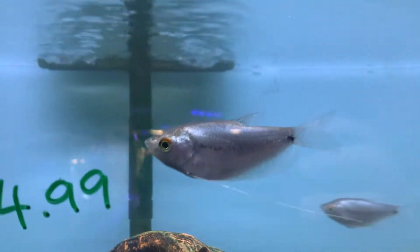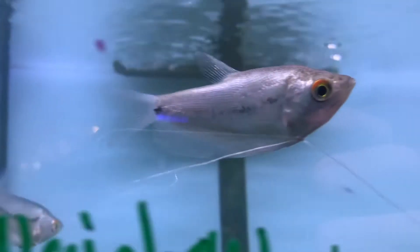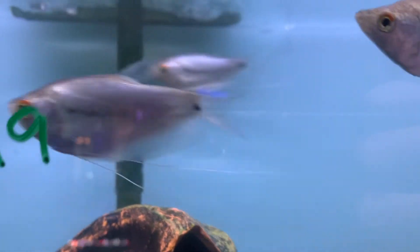Next up, we have in some Opal Gouramis. We have a few of these guys left. What's really cool about them is that they have these really long feelers right here. These guys are really sweet — they're not aggressive either, and they're going to be pretty active in your aquarium as well.